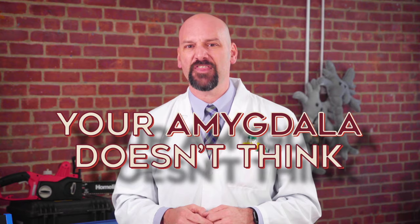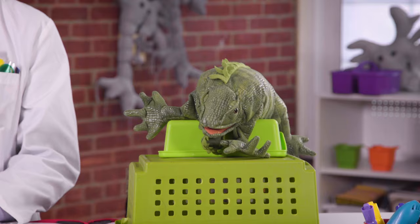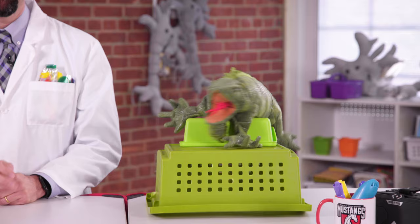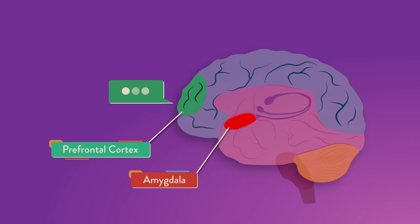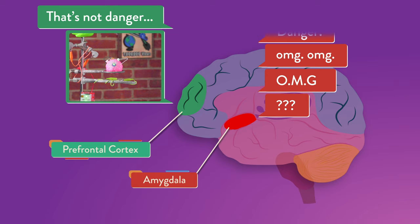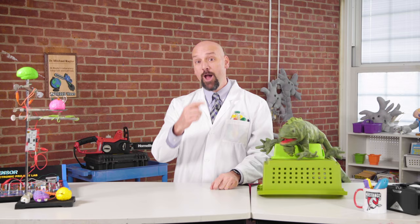You can say that again. Your amygdala doesn't think — it just reacts. And most times, it overreacts. That's right, and it's also really fast. Before your prefrontal cortex can even respond, your amygdala will send out the signal shouting, ALERT! But if we wait a second, our prefrontal cortex can catch up and think, hey, that's not danger. That's just a machine letting us know our helmet is ready. And it can let your amygdala know to calm down.